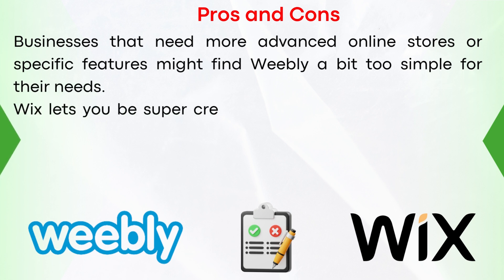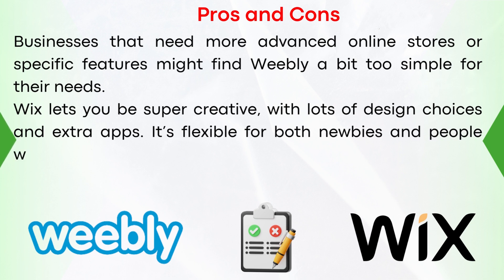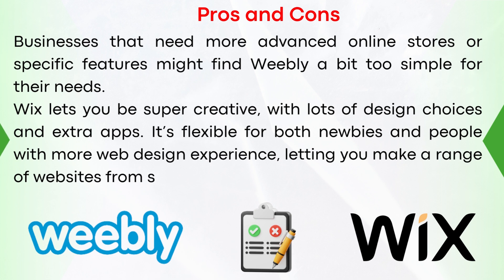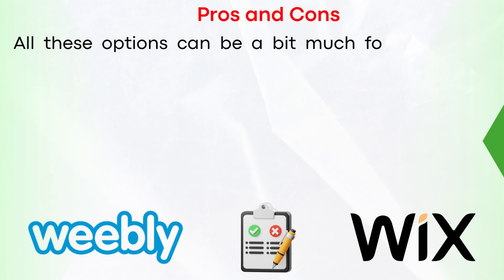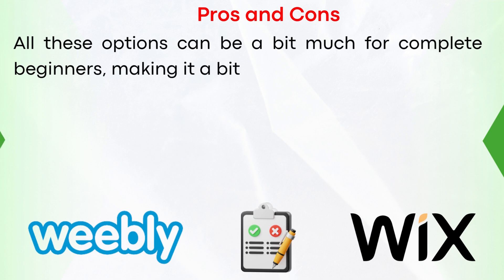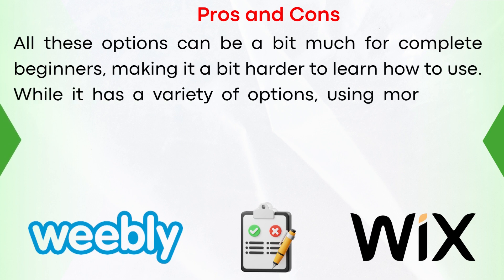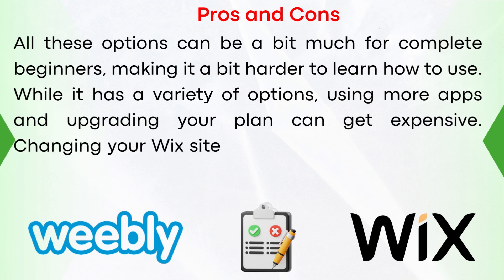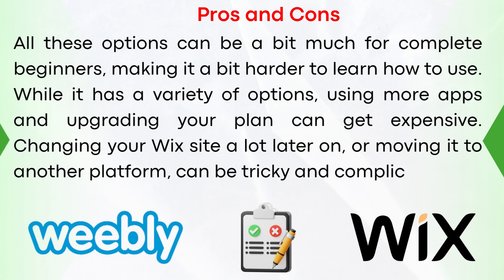Wix lets you be super creative with lots of design choices and extra apps. It's flexible for both newbies and people with more web design experience, letting you make a range of websites from simple to complex. However, all these options can be a bit much for complete beginners, making it harder to learn. Using more apps and upgrading your plan can get expensive, and changing your Wix site or moving it to another platform can be tricky and complicated.